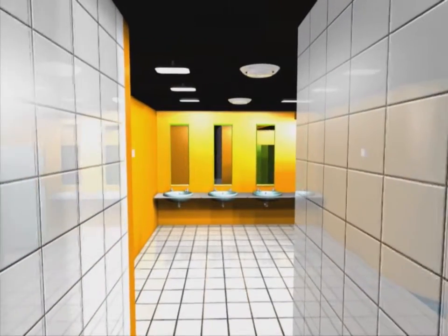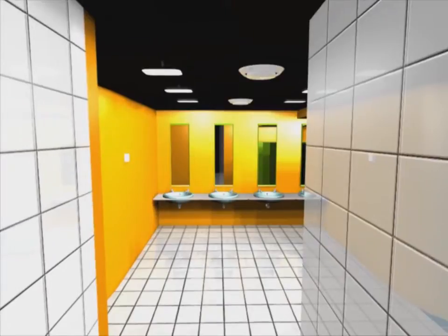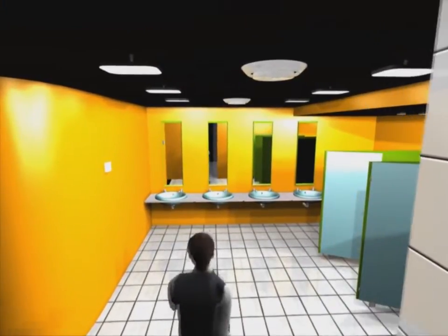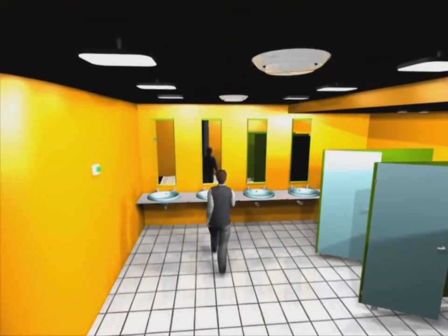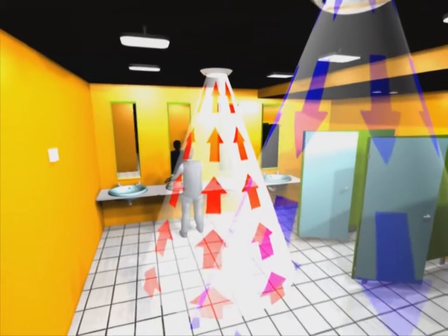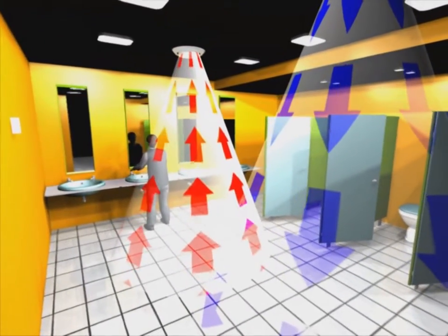In the toilets, ventilation is activated in each compartment through adjustable extract points linked to motion detectors and connected to an EcoWatt control, which regulates an energy-efficient DC motor fan installed in a constant pressure ventilation system.